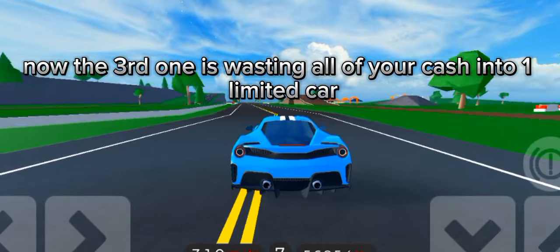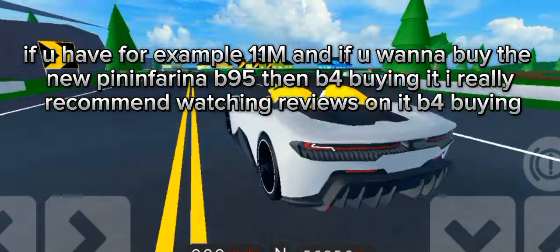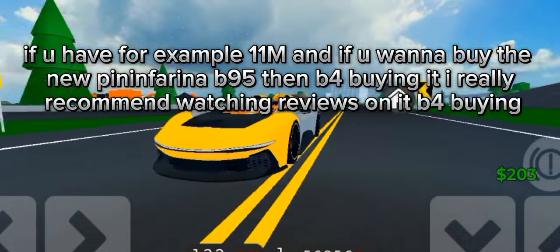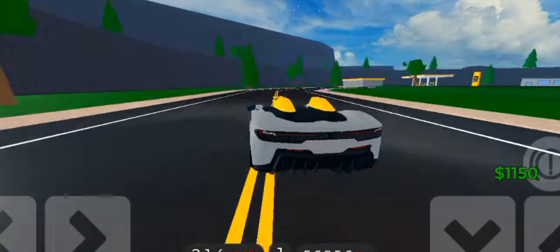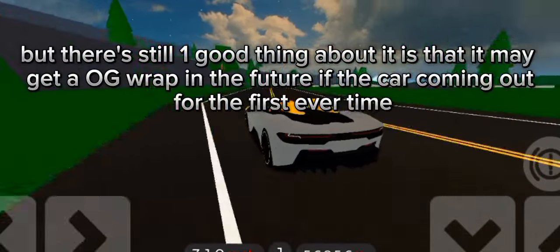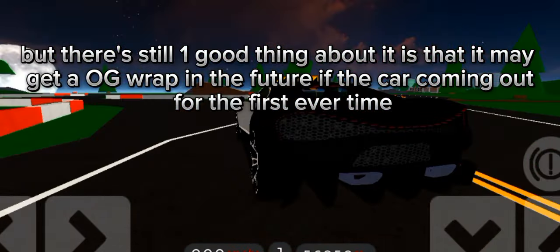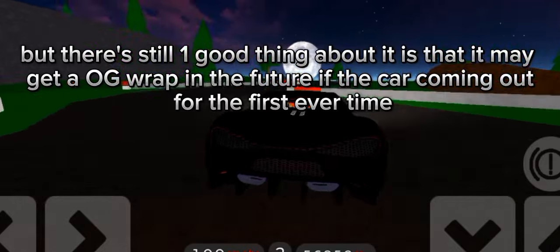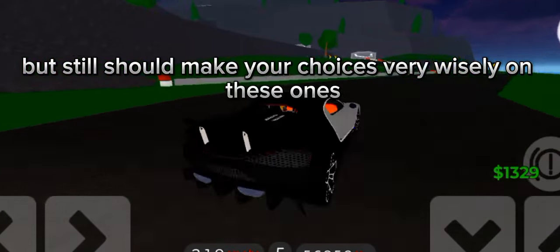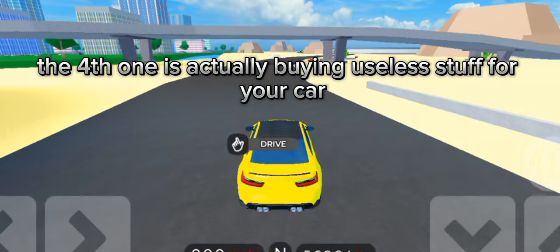The third one is wasting all of your cash into one limited car. If you have, for example, 100 million and you want to buy that new Pininfarina B95, then before buying it I really recommend watching reviews on it. Choose very wisely since you're about to spend all of your cash. One good thing about it is that it may get an OG wrap in the future if the car is coming out for the first time, and then you can flex on your friends with the OG wrap.